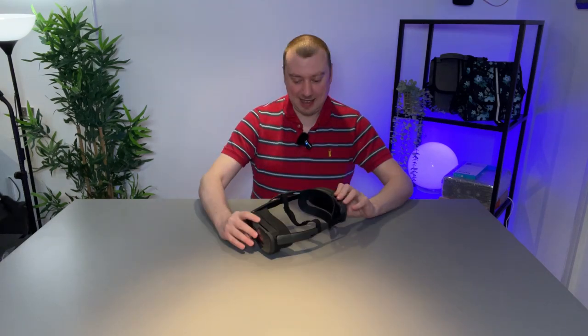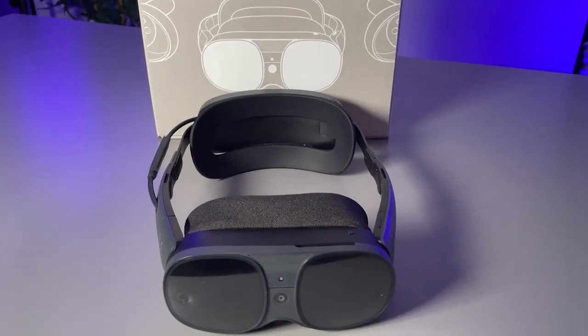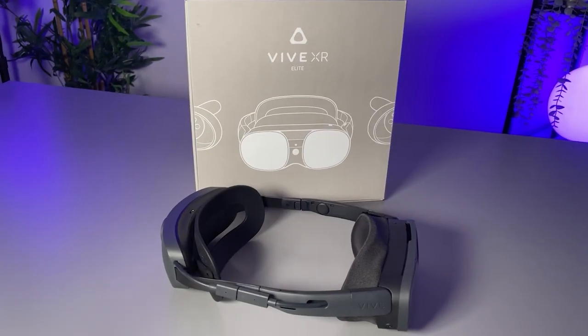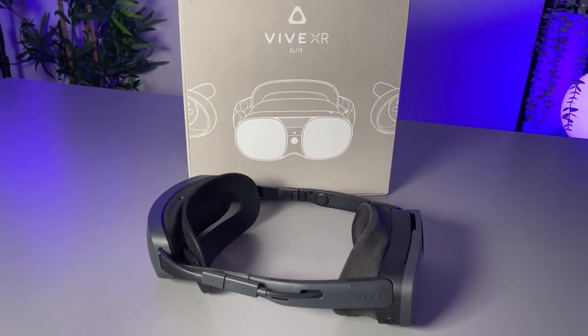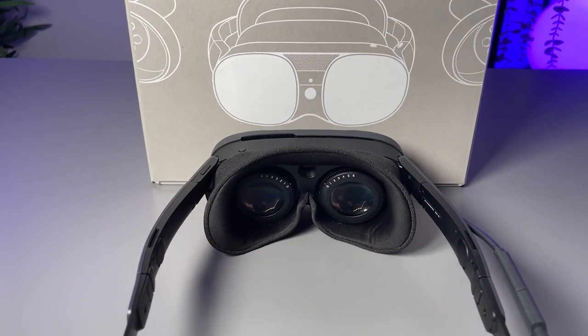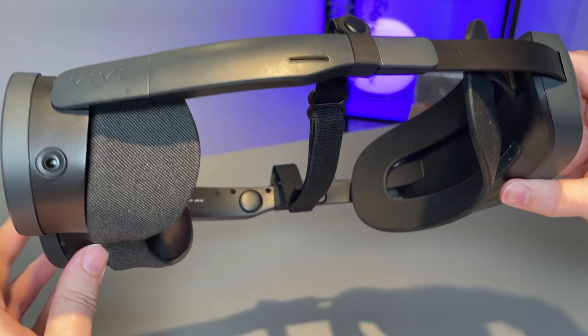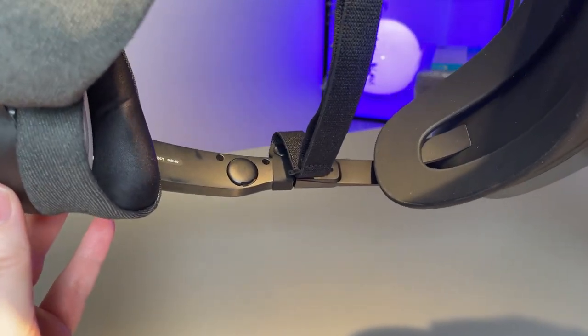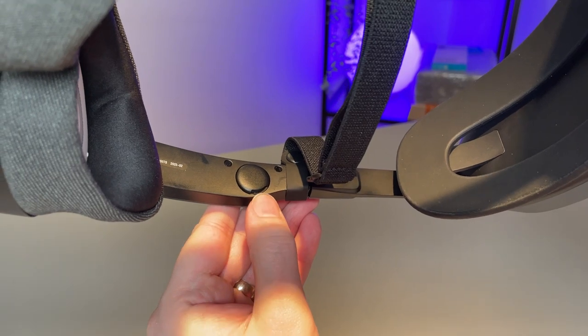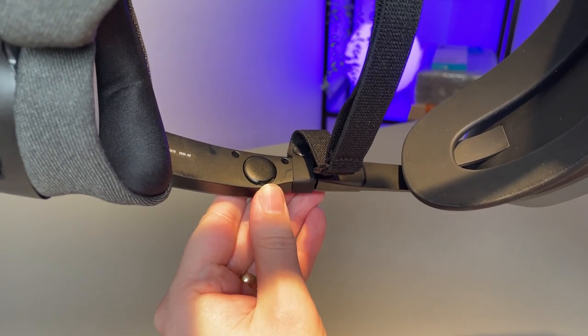This is my Vive XR Elite, and I've been using it many hours every day and really enjoying it, but it does have its faults. I've already reviewed the product so I'm not going to be rehashing that, but one thing I will point out is that the inbuilt audio is kind of mediocre at best. It certainly does the job, but I do feel we could have a better experience.